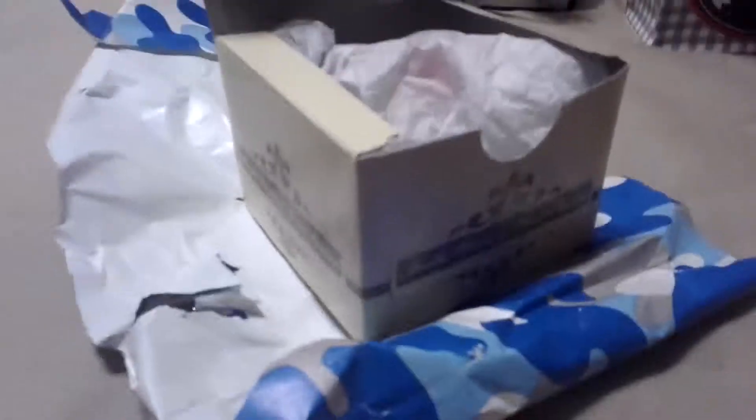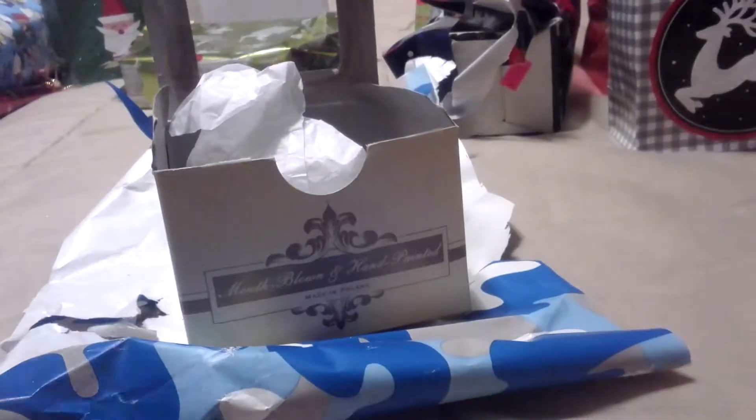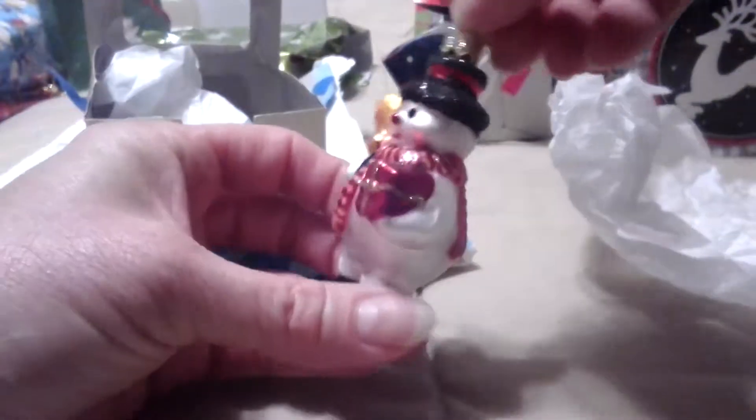Another ornament. This is a really cute, another little snowman ornament for my snowman tree, which is so precious.